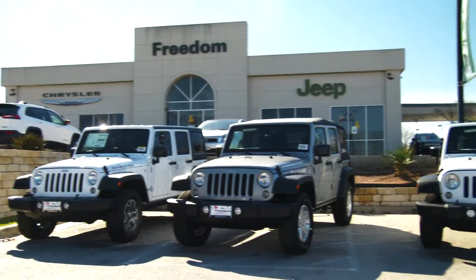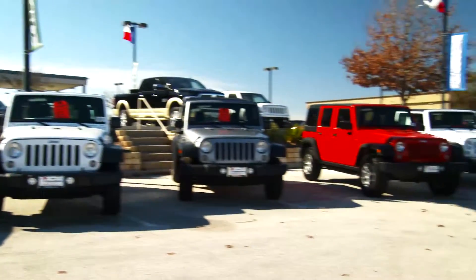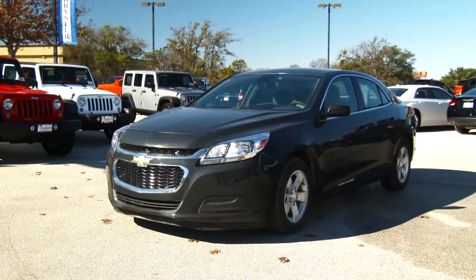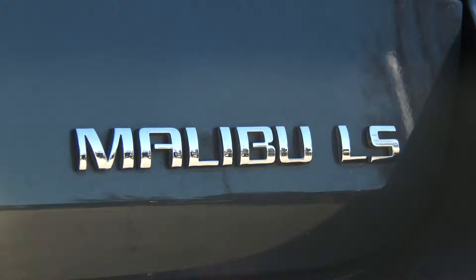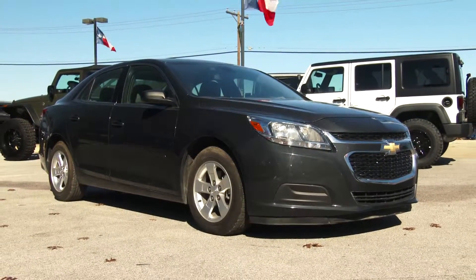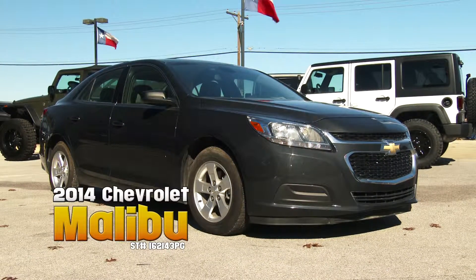Recent year model cars with low mileage and great performance are surprisingly tough to find, and getting a good deal on one is often just as hard. But this week's pick is a great daily driver with a surprisingly low price. Introducing our Freedom Used Cars pick of the week: the 2014 Chevy Malibu.